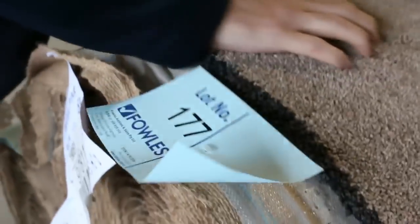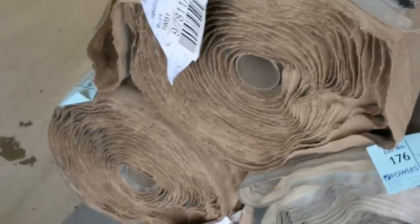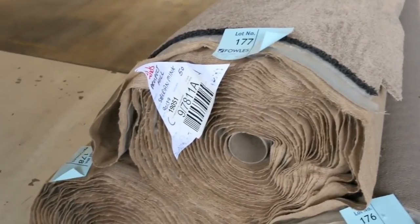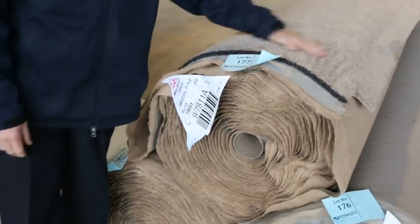Lot numbers 177 and 178 - really good, nice thick twist pile. It's a great colour there. Around about 25 metres per roll - you can put them together to give you a bigger quantity. That's a beautiful looking carpet. I reckon around about $40 to $50 a metre, so that's about $100 a metre off.